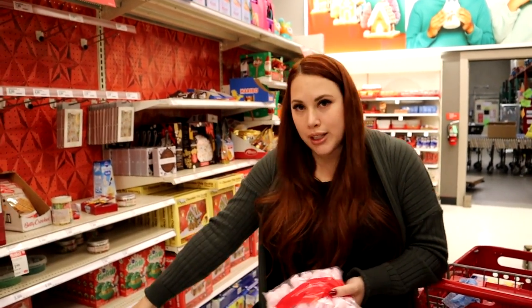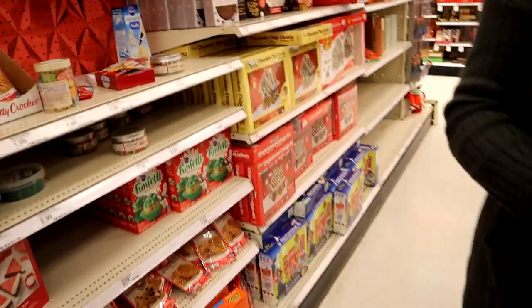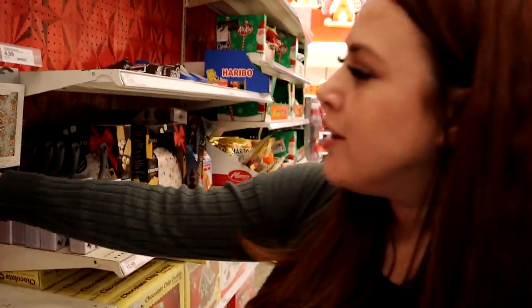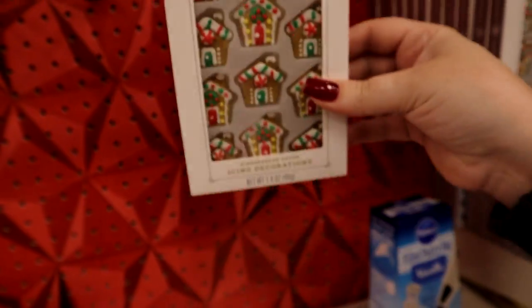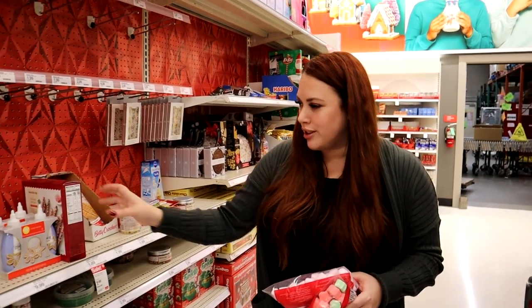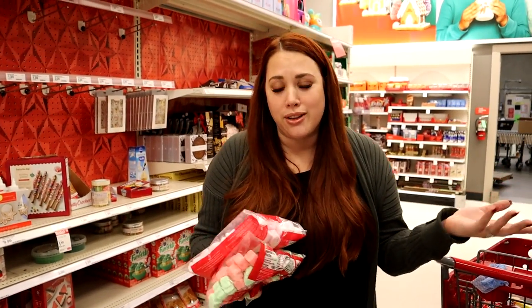I think it'd be really fun to get these marshmallows to restock the hot cocoa bar. I'm gonna grab one of each. The girls also really like to have cookie mixes on hand so I might grab some of those - also the funfetti, which is super fun. They made that yesterday! And these are so cute - she would have loved these for her little cupcakes. Little gingerbread candies, like toppers and decorations. We're in the baking bulk candy section right now.